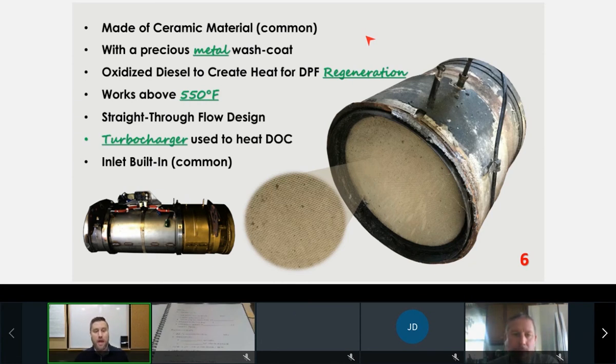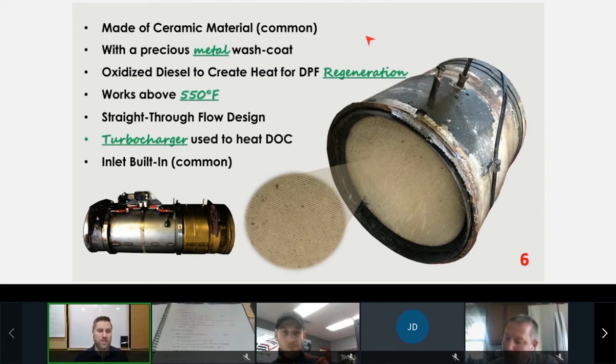The manufacturer of the DPF determines what metals are used in it. So if you look at an OEM DPF versus an aftermarket DPF, there might be some differences. A catalyst that is $4,000 from a dealership, you could also buy from an aftermarket supplier for $1,000. Keep in mind that the precious metal content in those may be different.